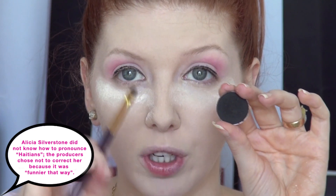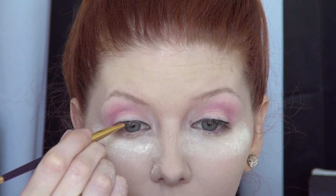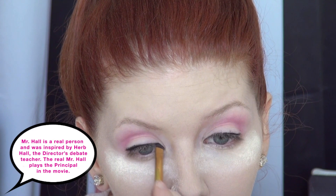Her lash line in this look was also very darkened, so I'm going in with the Rimmel ScandalEyes Pencil in black and I'm going to line the upper lash line and then the upper waterline also. Next I'm taking Makeup Geek's Corrupt and using a small smudger brush to blend this along that black eyeliner to make it more smoky. I've already applied some translucent powder underneath my eyes to catch any fallout, because guaranteed there will be fallout.